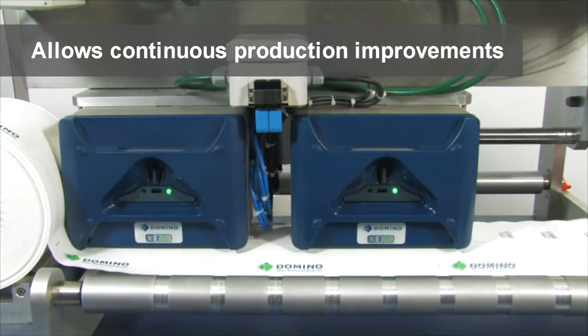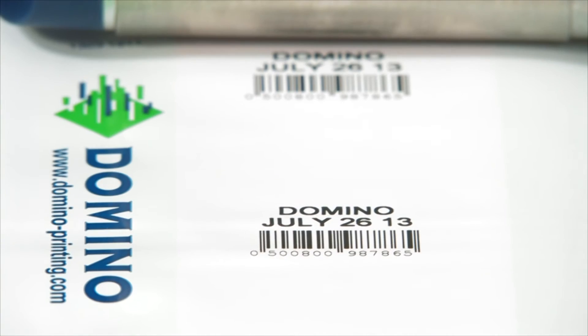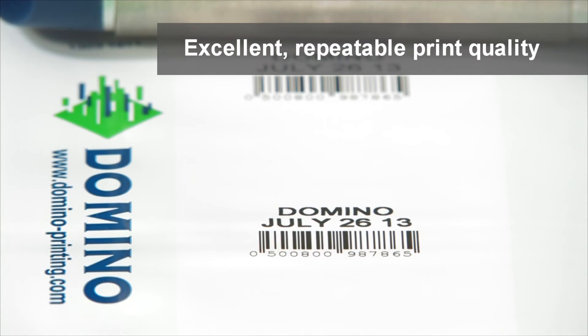This is complemented by quick and easy changeover times and minimal service requirements. The print quality is excellent and repeatable.